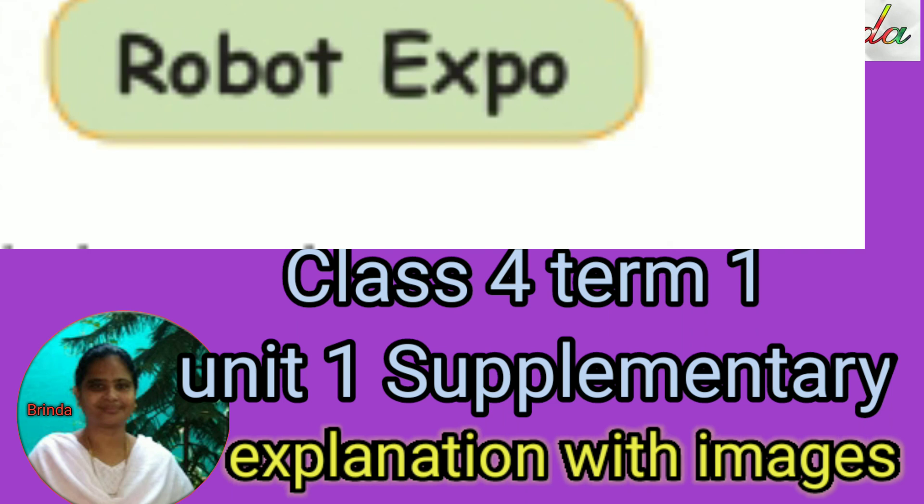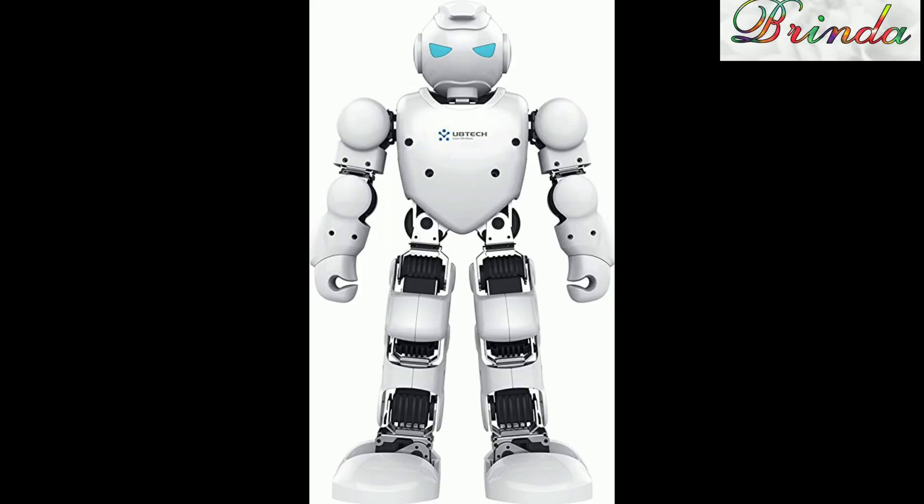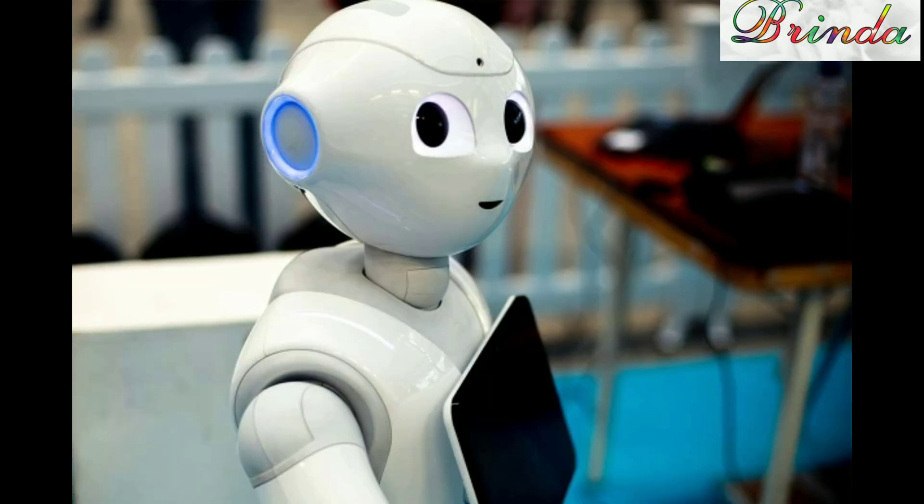Greetings to you all. Welcome to Class 4 English, Term 1, Unit 1, Supplementary Reading: Robot Expo. Dear children, today we are going to do this lesson with explanation in Tamil and English with a load of images. So, you can listen carefully and nicely.